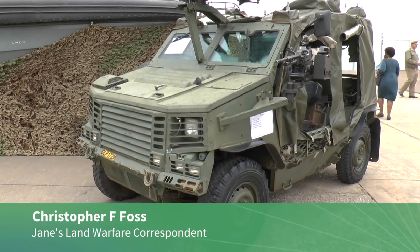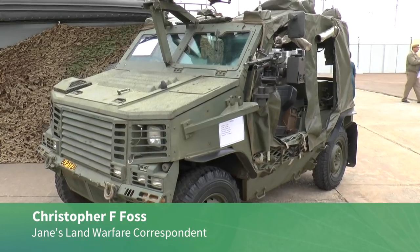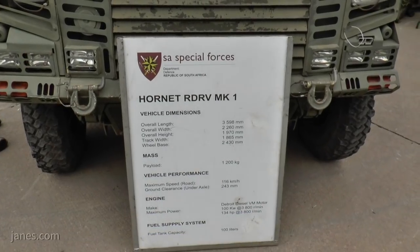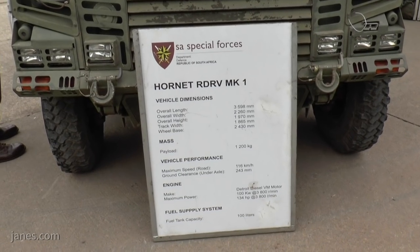Five Special Forces Regiment of the South African Army deploy a number of very small compact vehicles called the Hornet. This can be deployed from a C-130 or carried under a helicopter and has a really good level of cross-country mobility. These were designed, developed and manufactured in South Africa and there's a whole family of them.